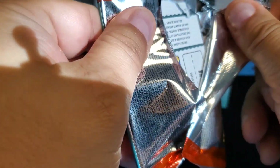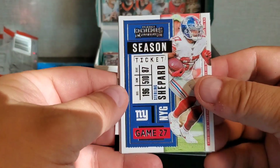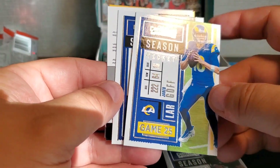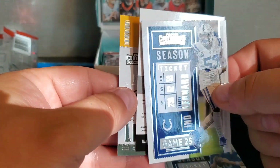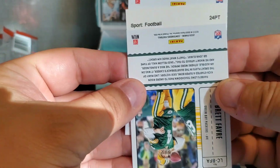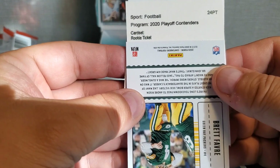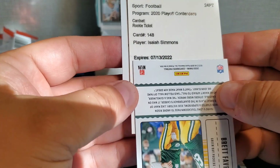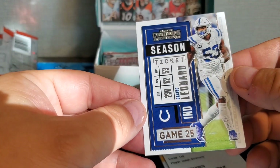Thanks for watching — appreciate it, if you like these card videos please like and subscribe and we'll keep making them. This pack has Sterling Shepherd, Mark Ingram II, Jared Goff, Darius Leonard, and we got a redemption here. Let's look at this — 2020 Playoff Contenders Rookie Ticket, card number 148: Isaiah Simmons redemption. We've got a fire of legendary on the back, and a Darius Leonard.